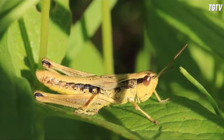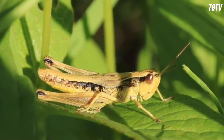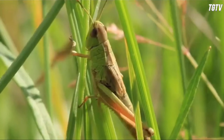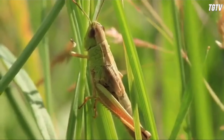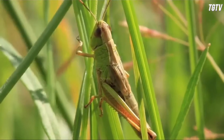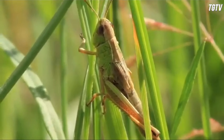Nymphs resemble miniature versions of adults but lack fully developed wings. As they grow, nymphs molt several times, shedding their exoskeletons to accommodate their increasing size. Eventually they reach adulthood, at which point they become sexually mature and capable of reproduction.